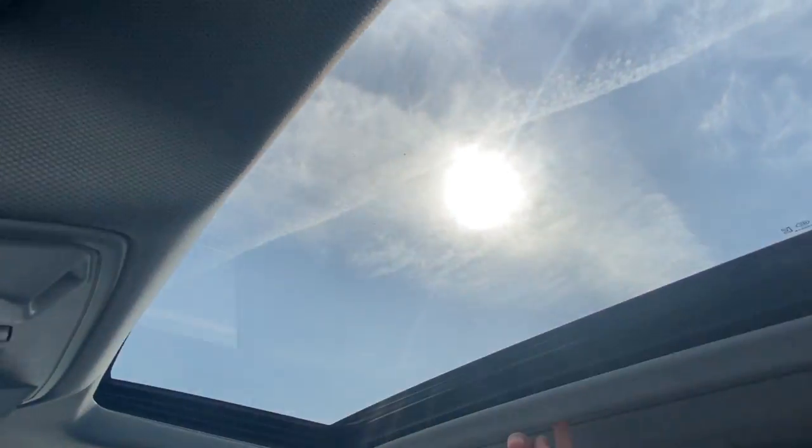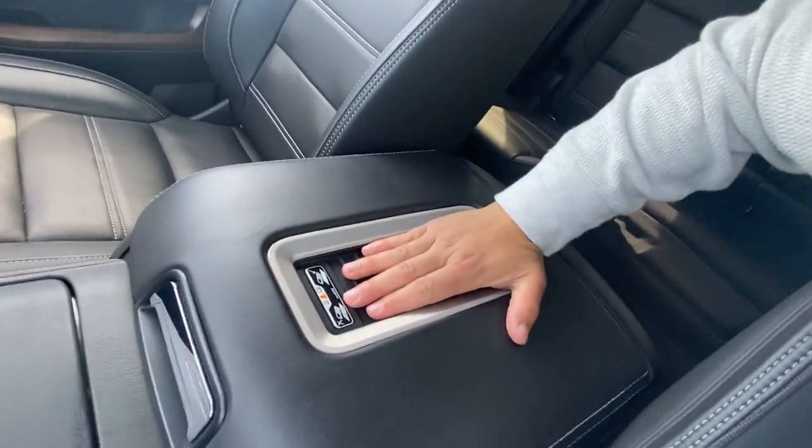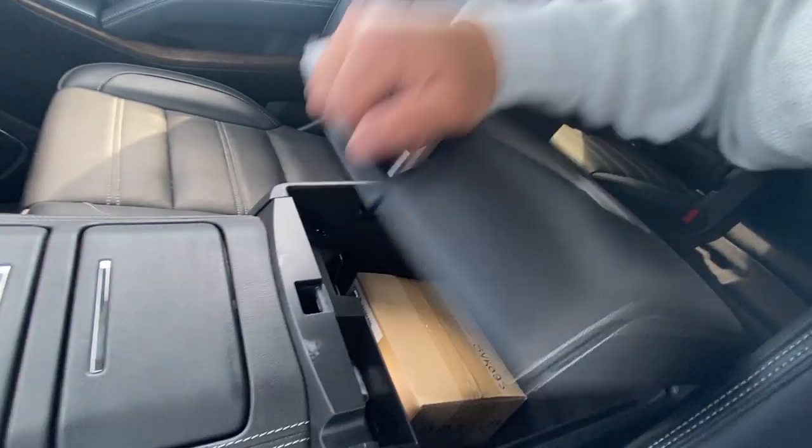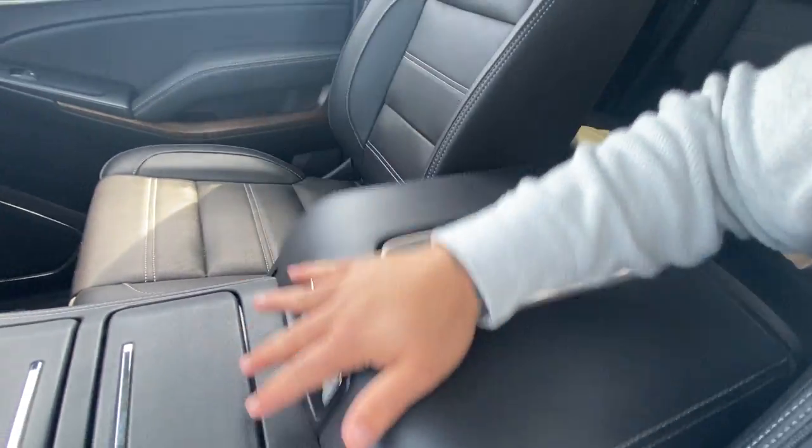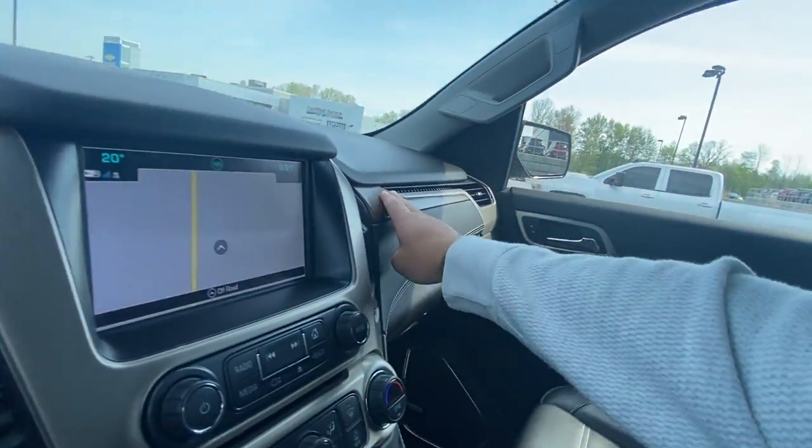There's a nice big sunroof here. You do have a wireless charging pad — just lay your phone on there and it will charge automatically. Tons of storage room down here, with USB ports and an auxiliary port. There's also a nice wood finish throughout the vehicle.